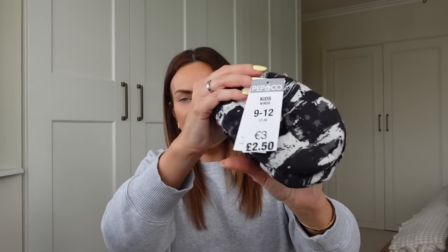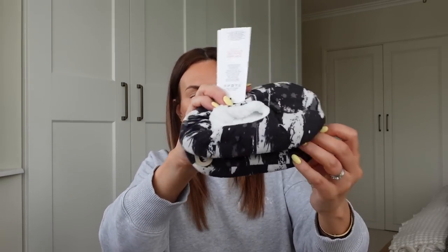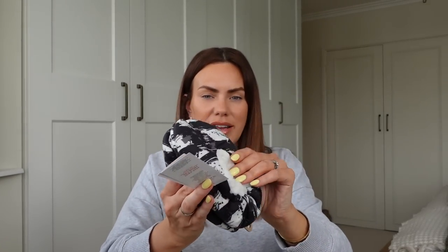I got Orlando some slippers because the ones he has are a little bit too big for him — they slide off his feet. These are size nine to twelve, and I think he's a size eleven, so these are going to be good for him. They were only £2.50 — black and white ones. They look really soft on the inside, like a soft slipper, almost like a sock, and they've got grippy bits on the bottom, which is really useful.